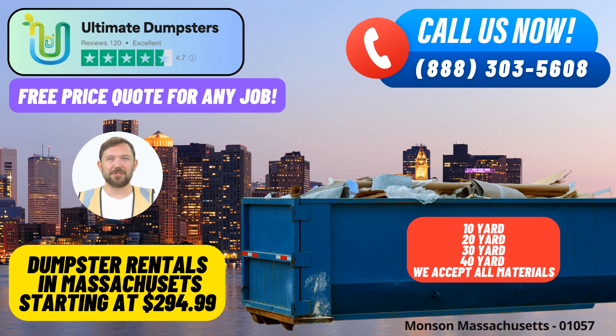Welcome to Ultimate Dumpsters, your go-to source for same-day roll-off dumpster rental services in Monson, Massachusetts. We take pride in offering our customers a wide range of benefits that make waste management, junk removal, and debris disposal a breeze. Let's dive into what sets us apart.